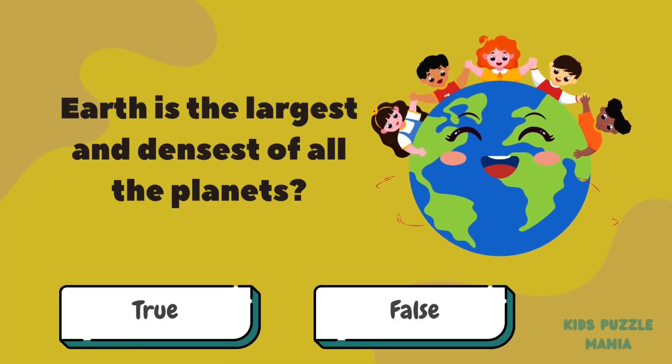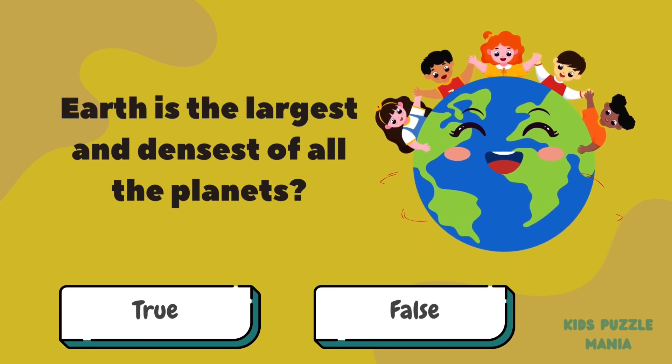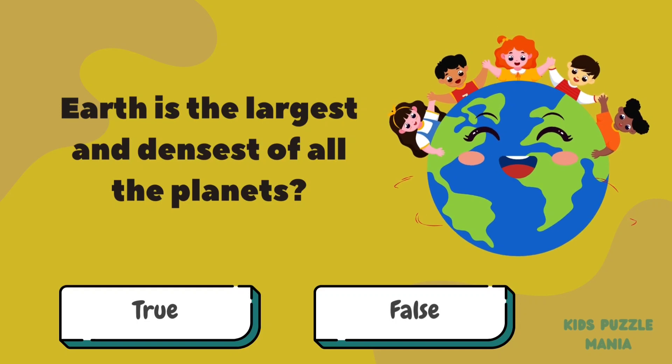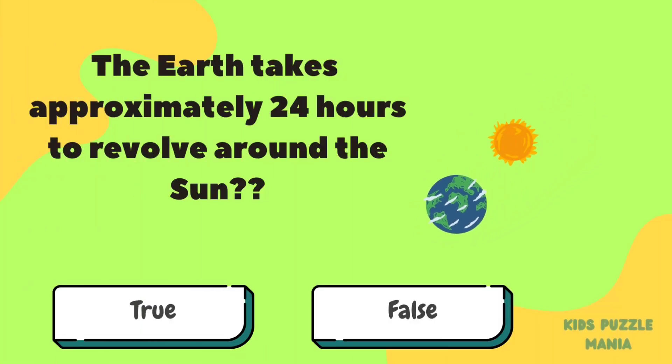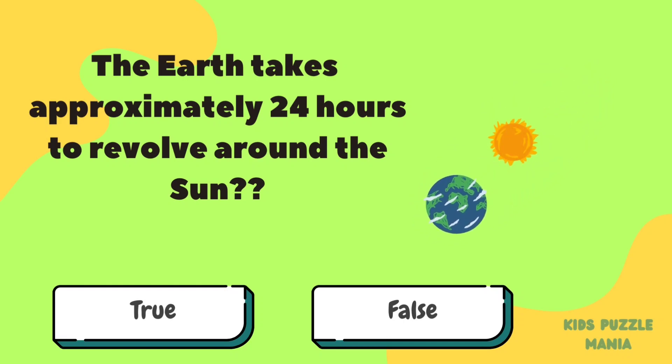Earth is the largest and densest of all the planets. Is it true or false? The Earth takes approximately 24 hours to revolve around the Sun — true or false?